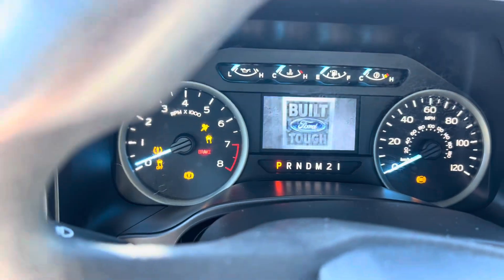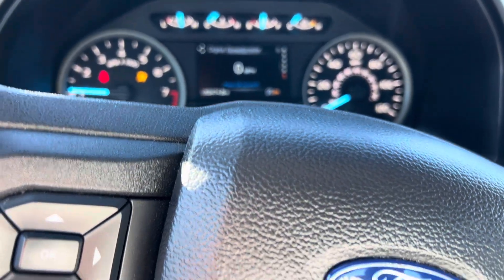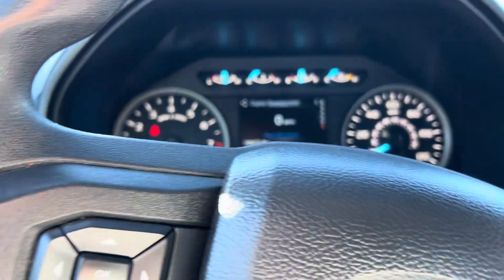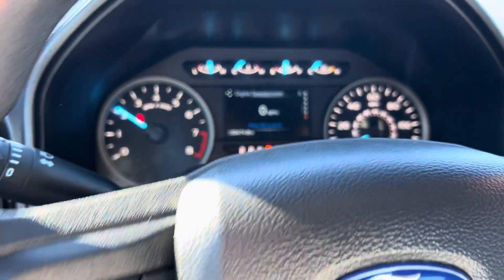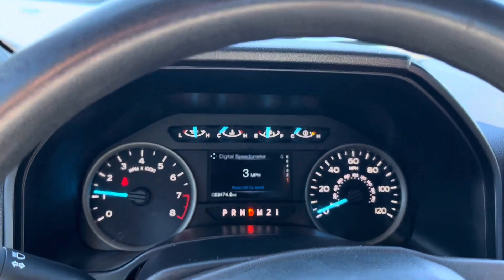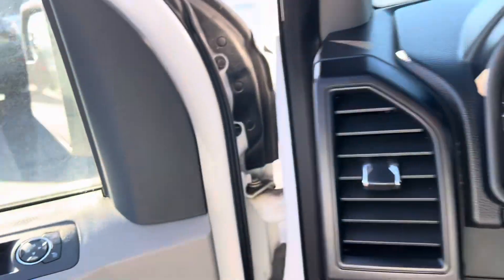Just gonna fire it up here, give it a cold start. Pull it out of the parking spot and give you a quick walk around.